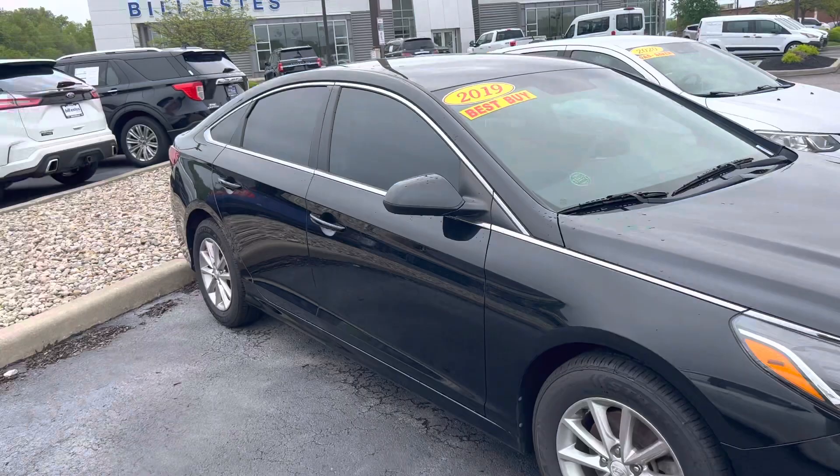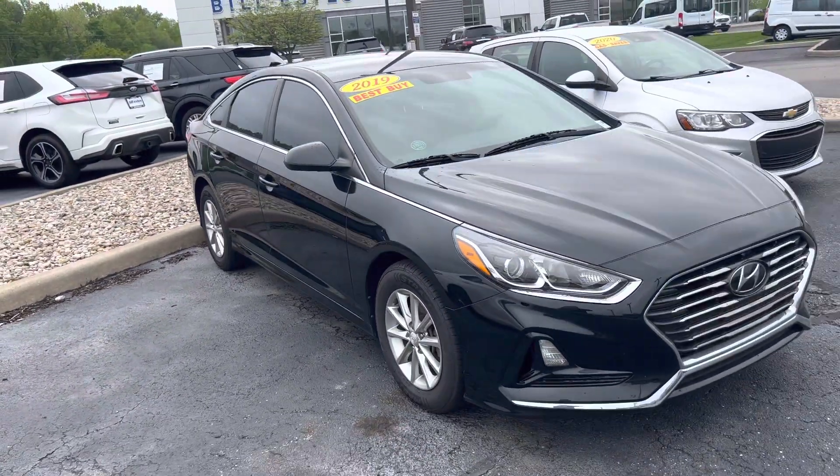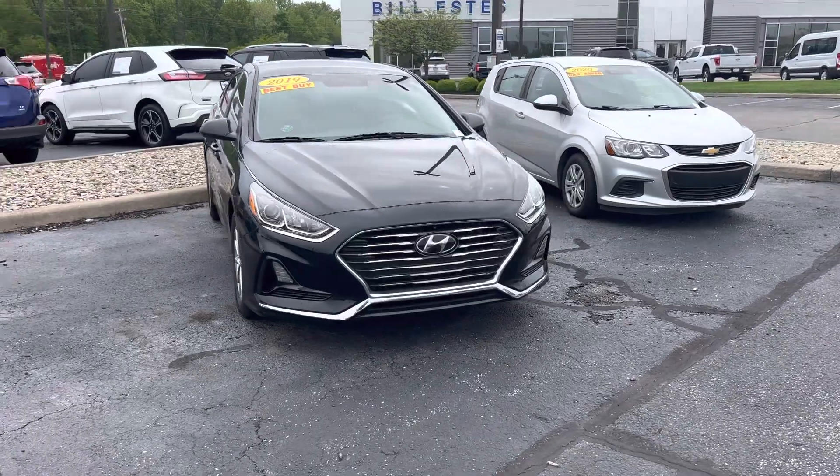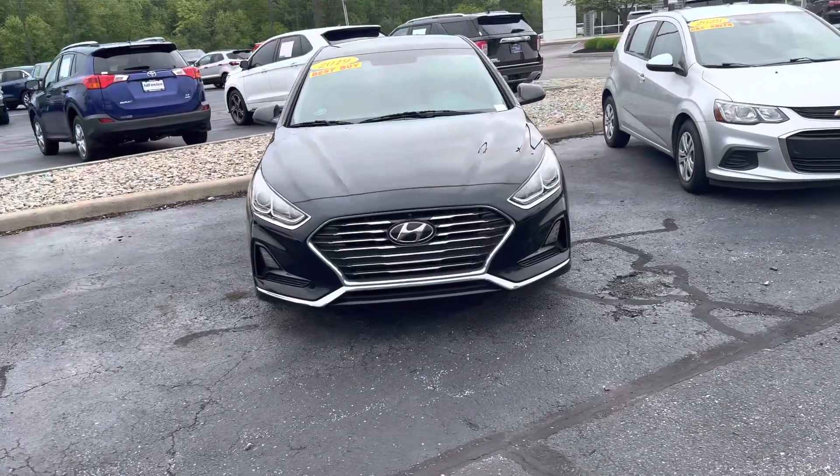Again, this is the 2019 Hyundai Sonata. I am Steve Anger at Bill Estes Ford. 317-852-2231.